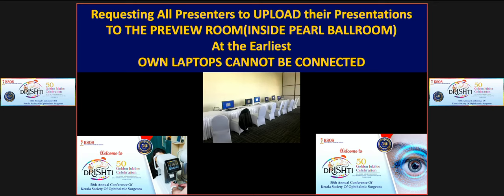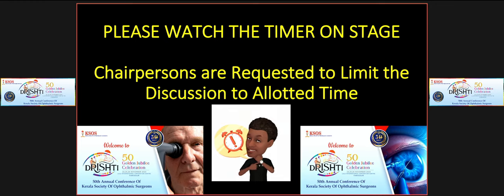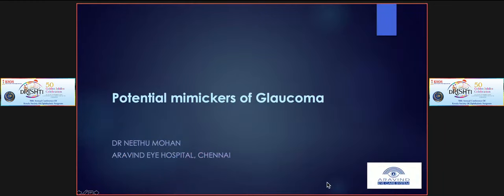Now I invite Dr. Neetu Mohan, senior consultant and head of the department of glaucoma at Aravind Eye System Chennai, to talk on potential mimickers of glaucoma.